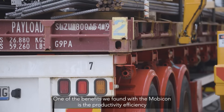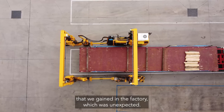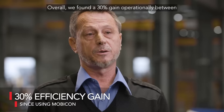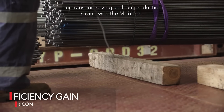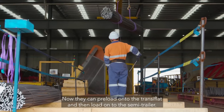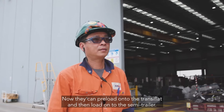One of the benefits we found with the Mobicon was the productivity efficiency that we gained in the factory, which wasn't expected. Overall we've found a 30% gain operationally between our transport saving and our production saving with the Mobicon. It's more efficient, less handling when we're loading. Now they can preload onto the transit and then load it onto the semi-trailer.